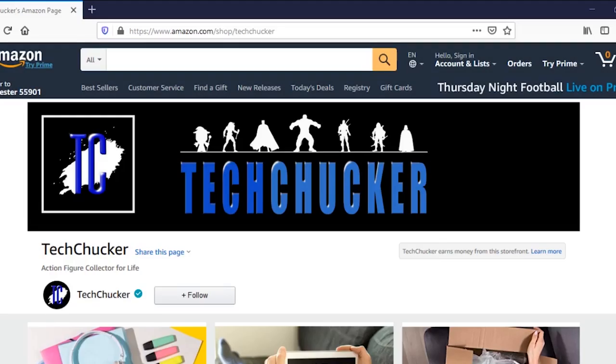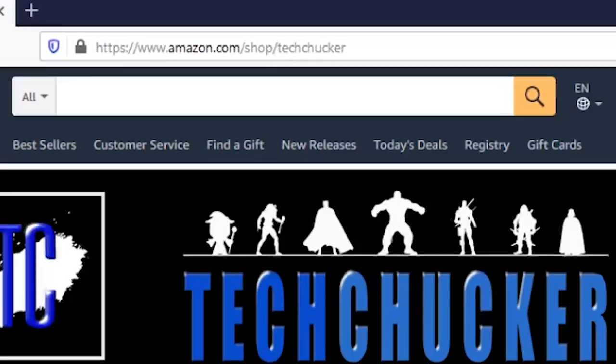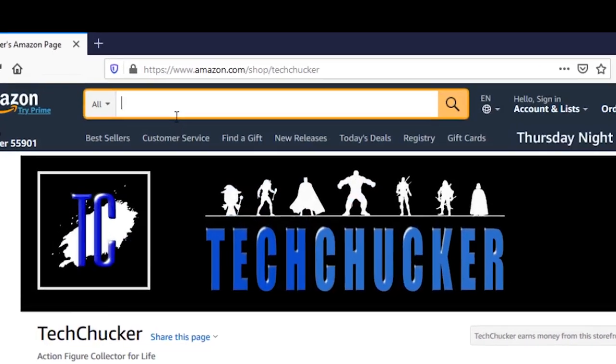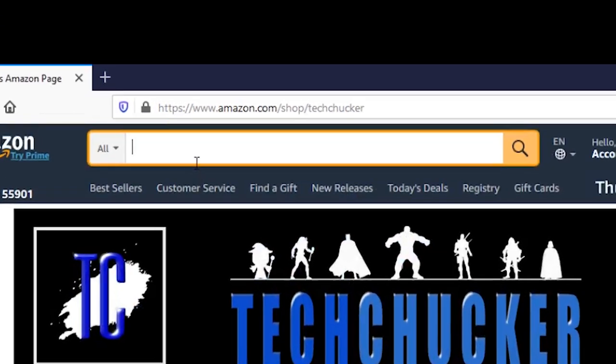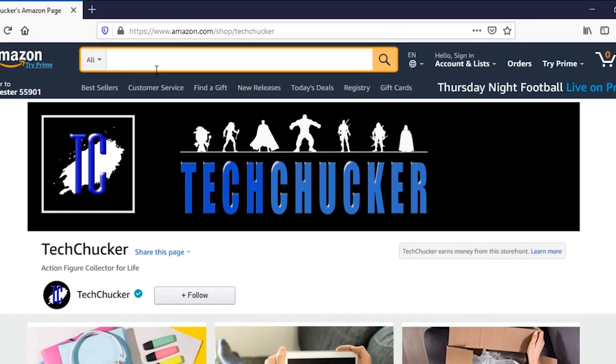Make sure you go check out my Amazon store at amazon.com/shop/techchecker. Anything that you buy, whether it's from one of my curated lists or if you just happen to go searching while you're on my storefront — be it action figures or household products, whatever it is — it will count for my store and I'll get a very small commission. I really appreciate all of the support, so go check it out at amazon.com/shop/techchecker.